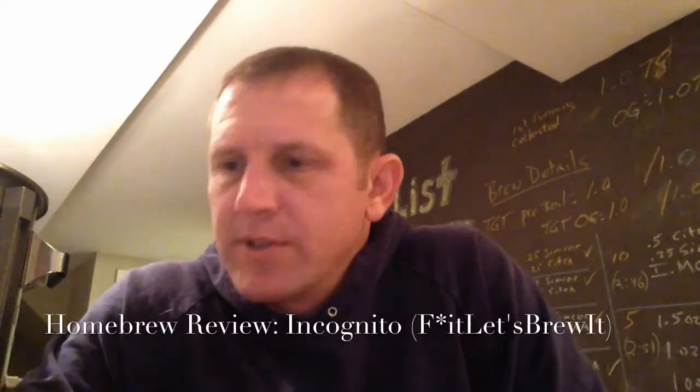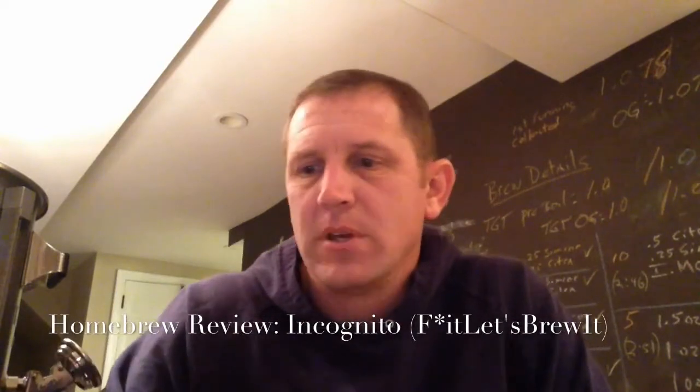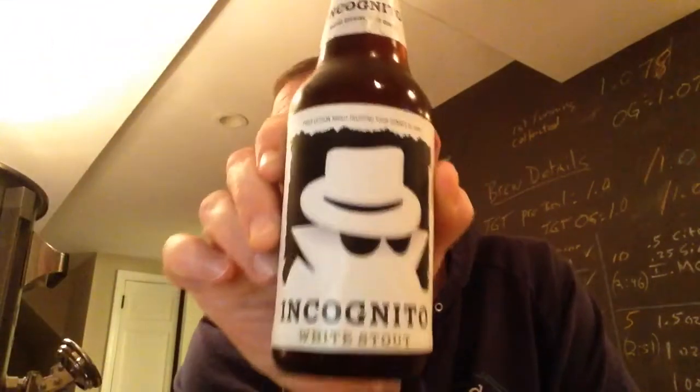Hey, how's it going there, BrewTubers? So I said that I was going to wait to do Effetless Brew — it's Dan's Incognito White Stout — last, but I can't wait. This thing just looks too good to do.